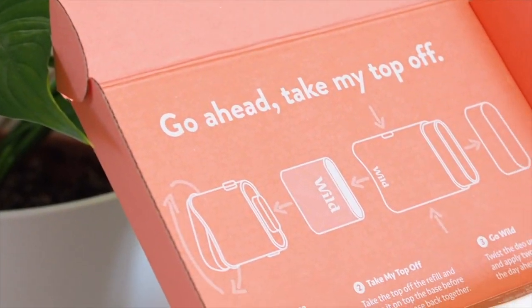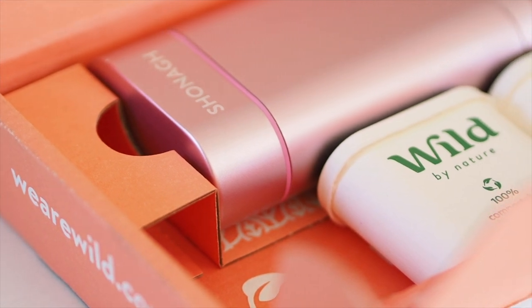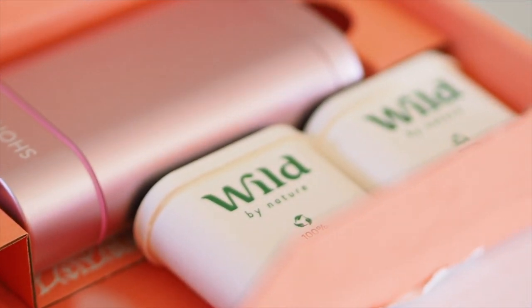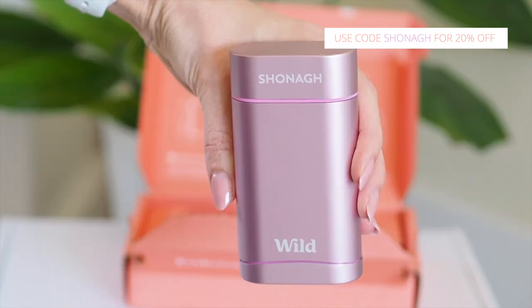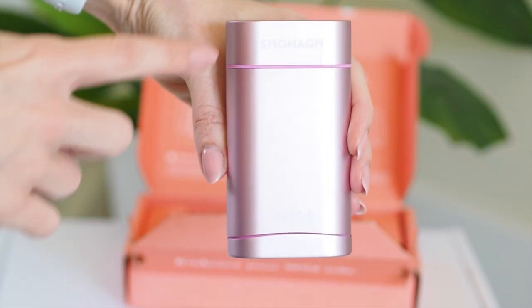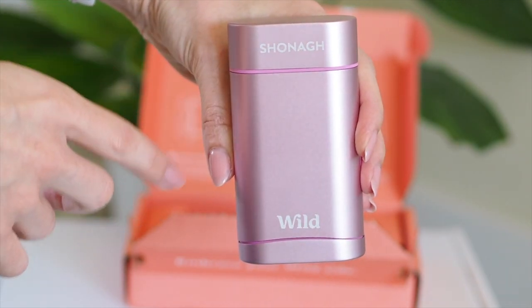So the brand I'm working with today is a natural deodorant company called Wild. These are an eco-friendly, sustainable brand. They are 100% natural ingredients in the deodorant, they are aluminium free, paraben free, sulphate free, and the refills are compostable, they are free of plastic, and yes they are vegan friendly.